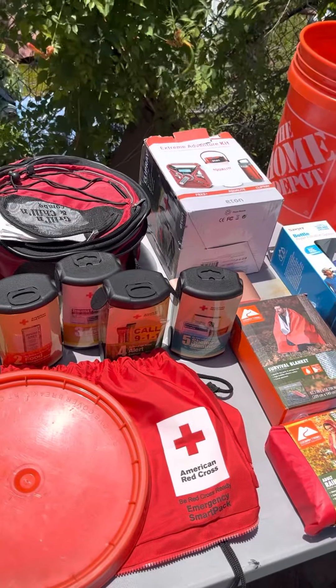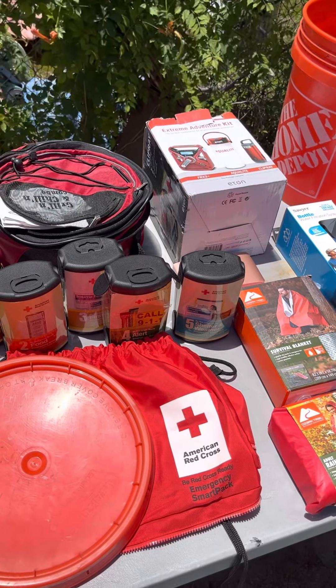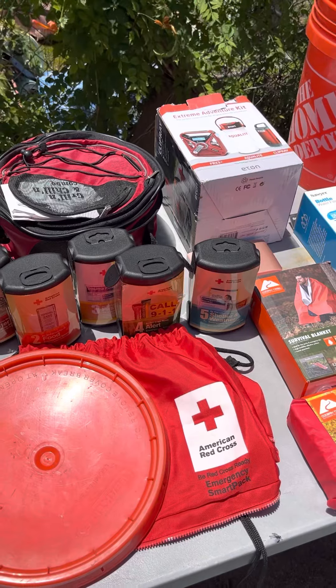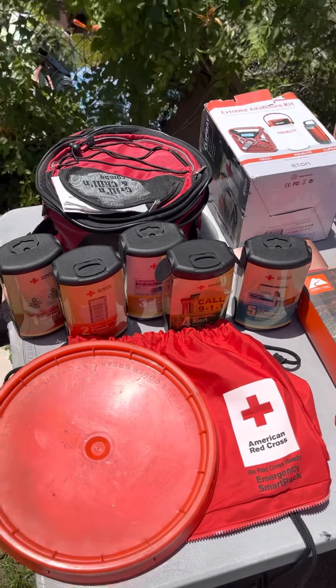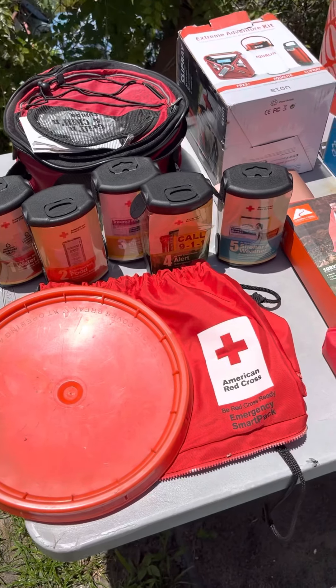Everything you're supposed to have for hurricane season — it's a week away. You're too old, too grown to be worried about what your mom, everybody else, or your uncle got. I'm going to go by my daddy's house — this is what you're supposed to have at your house for hurricane season coming up.